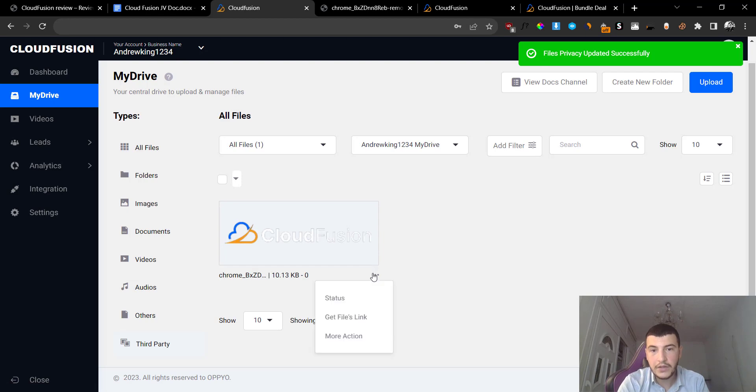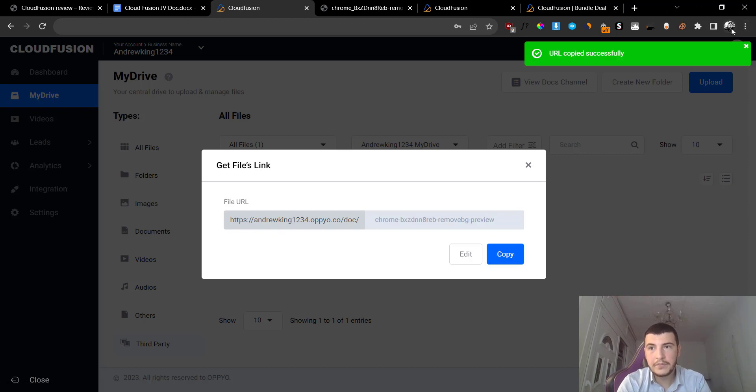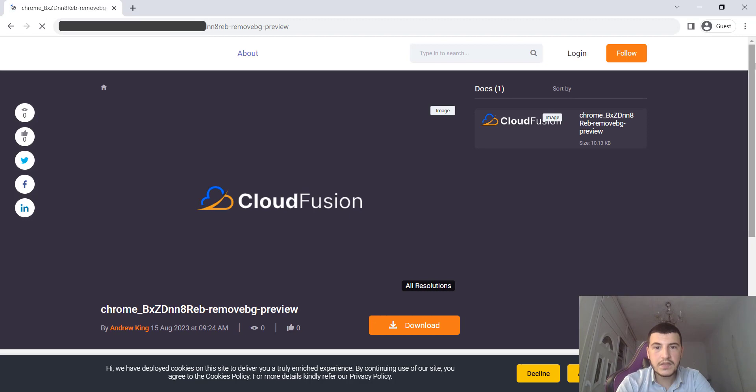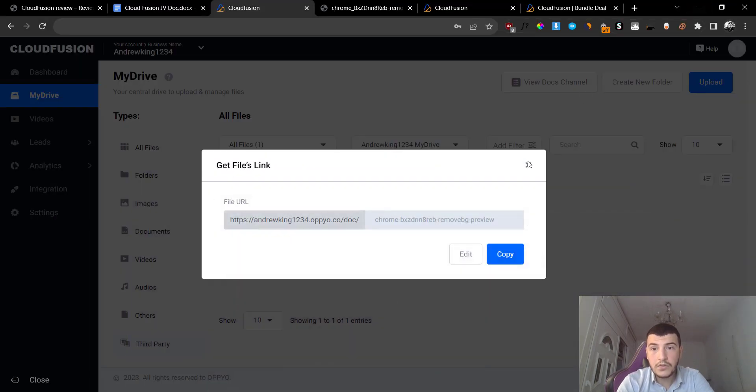If I click here and change it to public and click on save, I can actually copy the link to this specific file and then share it with whoever you want. If I click on 'get file link' I'll be able to get the link, copy it, and open it up in a brand new incognito window. You can see that this file has been shared publicly and the person can also download this file instantly or share it onto different social media, which is something very cool.